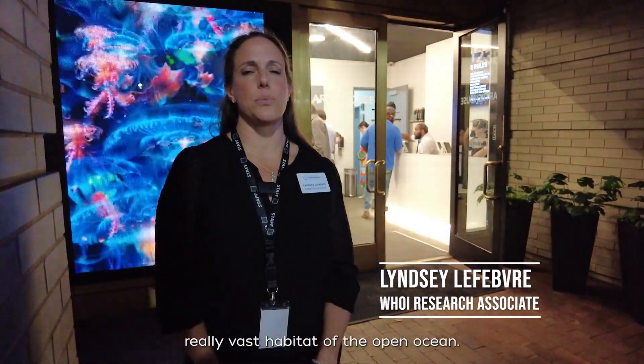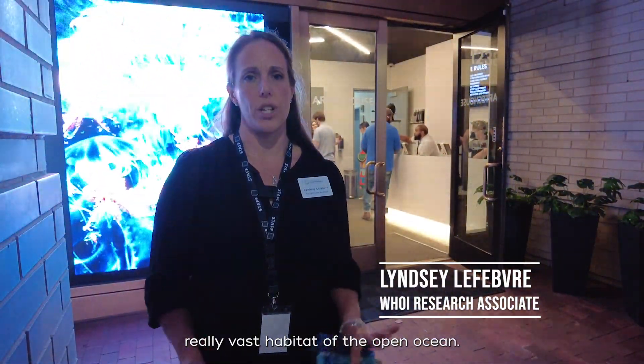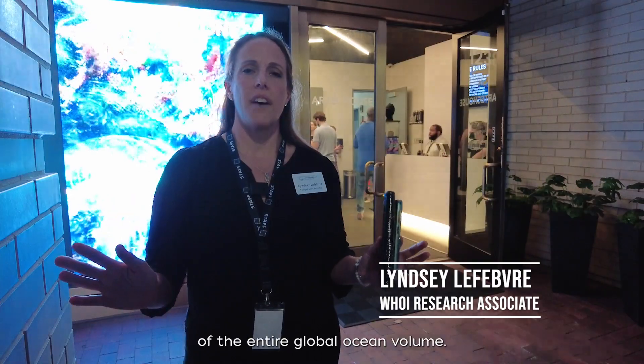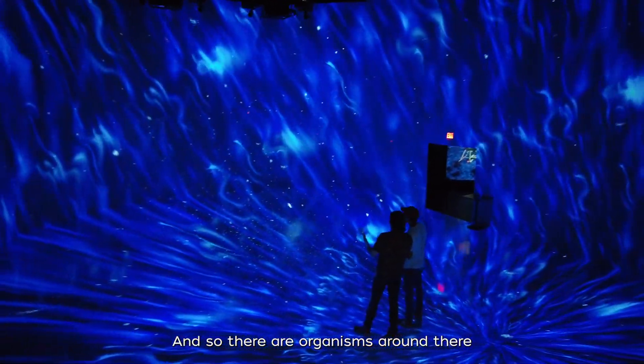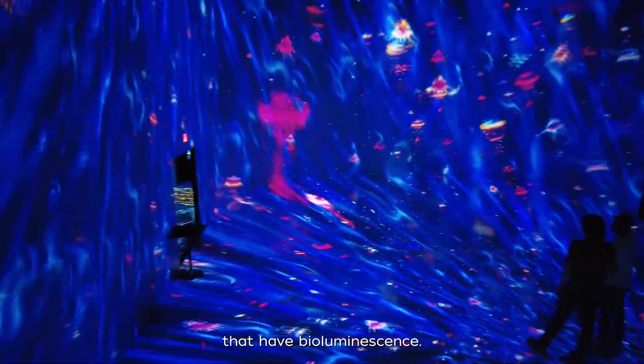The twilight zone is a really vast habitat of the open ocean. It's about 20% of the entire global ocean volume, but it's very, very dark. And so there are organisms around there that have bioluminescence.